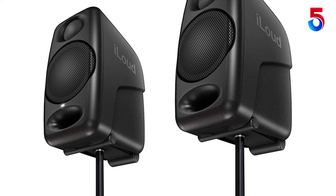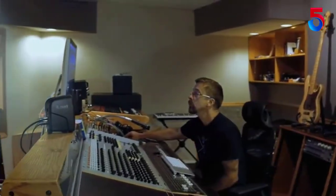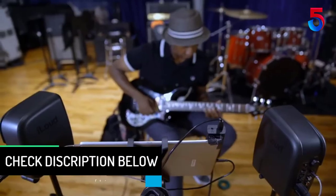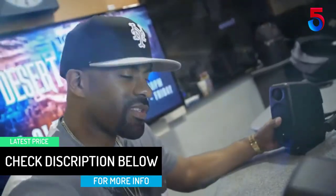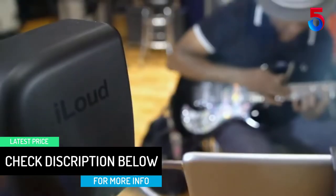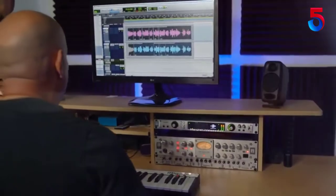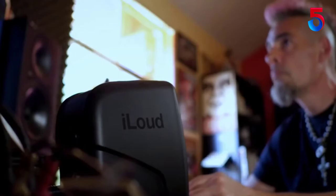Moreover, these speakers also come with an exceptional transient response and stereo imaging. The best thing is that you get all of these features in a reasonable size — they are roughly the same size as normal desktop speakers. In fact, it is compact enough for you to put in your bag and use it while doing projects on the road.